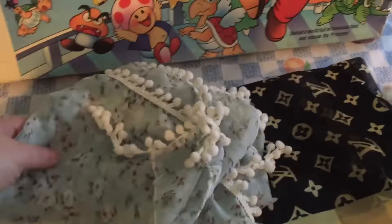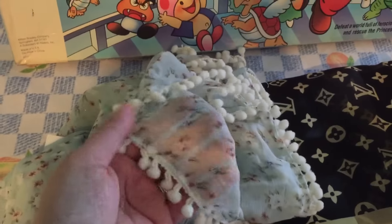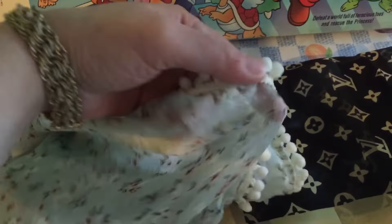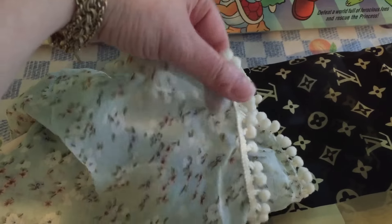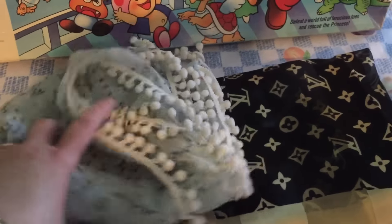The last two things I want to show you are scarves. This scarf actually came in at the end of April and I paid $1.59 for it. It's just a thin floral material and it has little mini pom-pom trims on it — I thought that was cute.